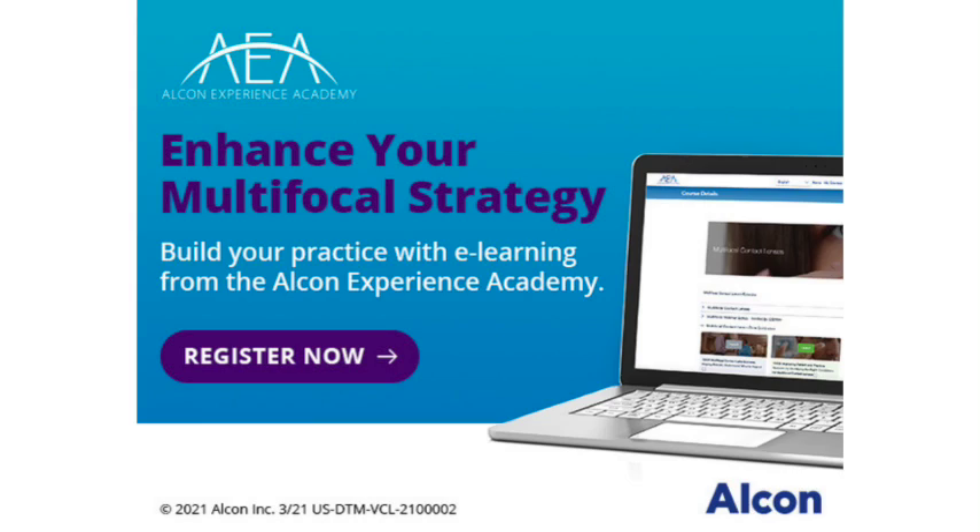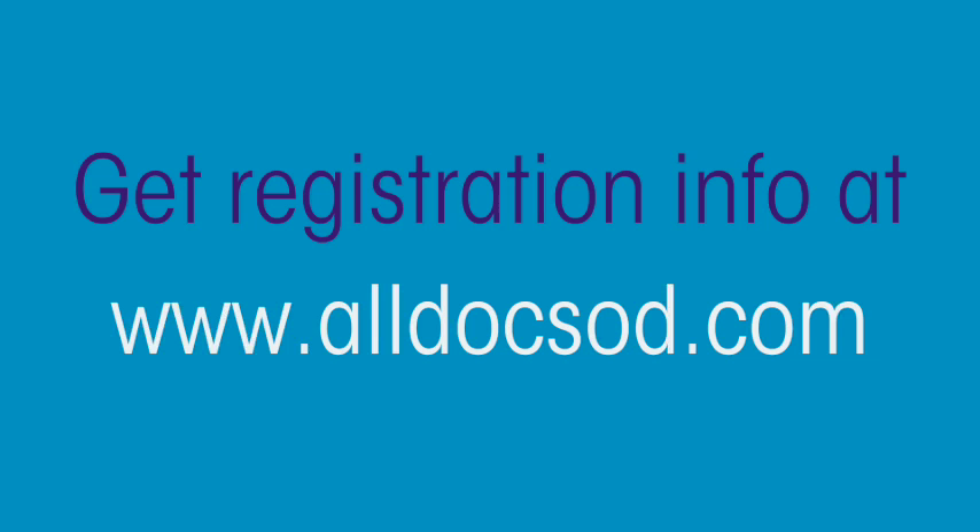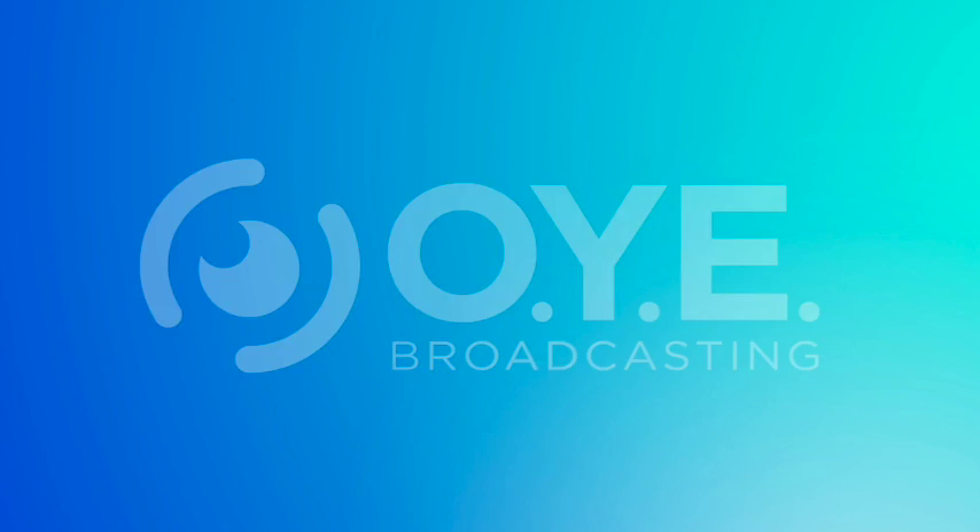Fitting multifocal contact lenses presents a big opportunity to meet patient needs while growing your practice. Alcon is your partner — not only with their innovative portfolio but through e-learning. Learn to enhance your multifocal strategy today with the Alcon Experience Academy.